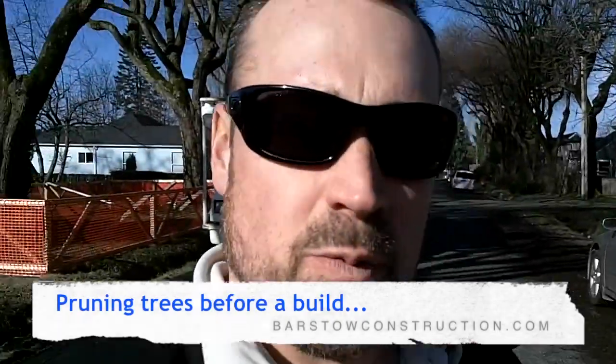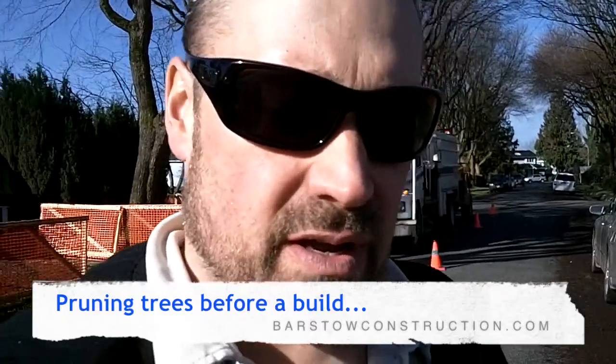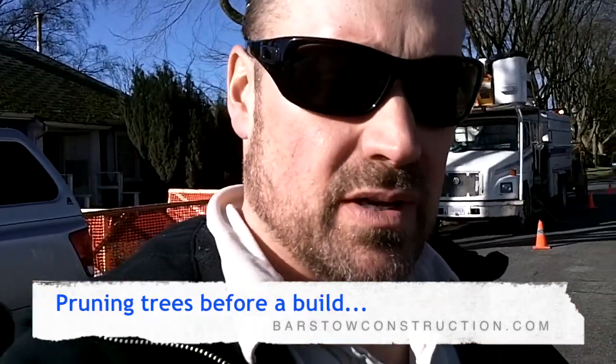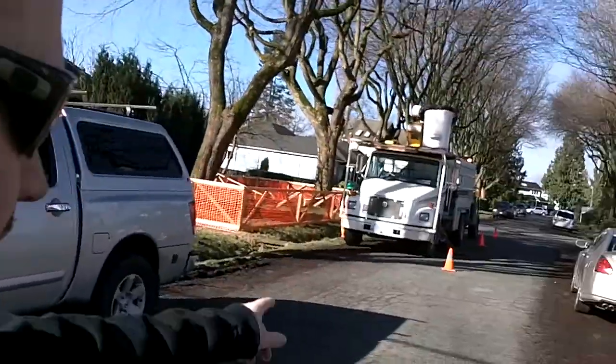Good morning! We're over on our new project today and the first thing we're doing towards the actual demolition. We've already showed you the fencing being built and the property being laid out, but today you can see we've got our excavator in and we've also got our truck from the city in.